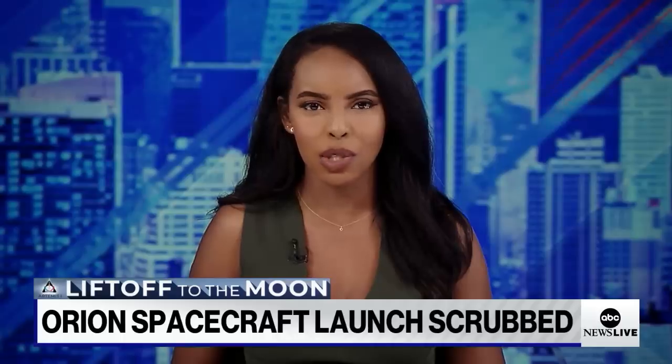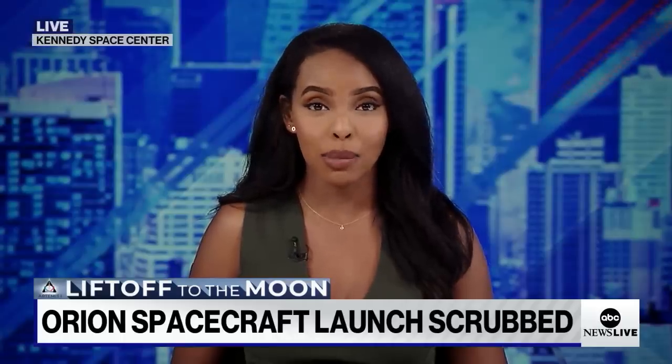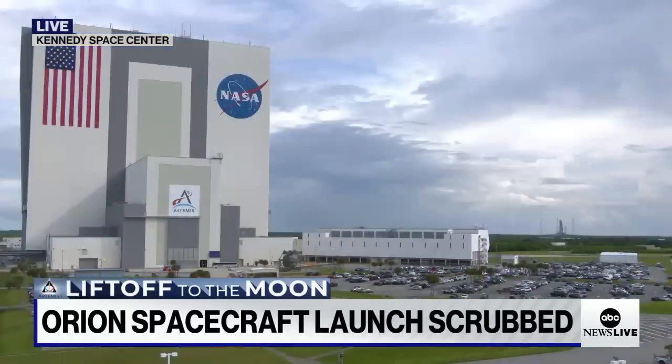The highly anticipated launch of NASA's Artemis 1 mission has been scrubbed. Here's a live look at the Vehicle Assembly Building at Kennedy Space Center. Orion is still on the launch pad as NASA engineers gather data. Orion was ready to take off this morning headed for the moon, but a crack in the inner tank and a hydrogen leak led to delays — then this scrub.